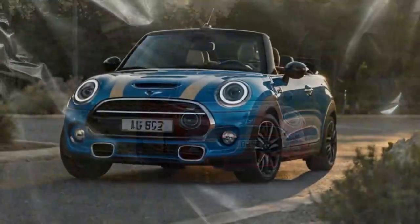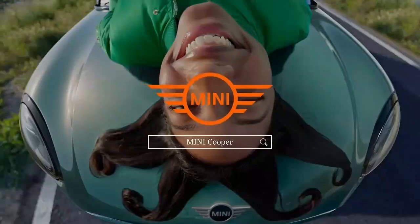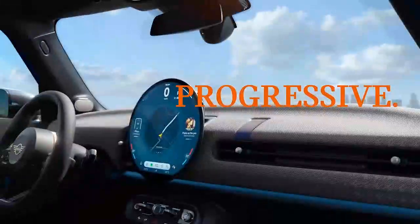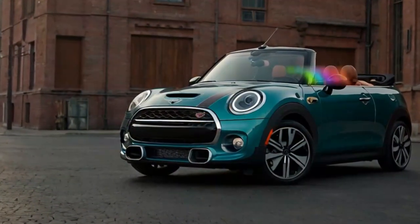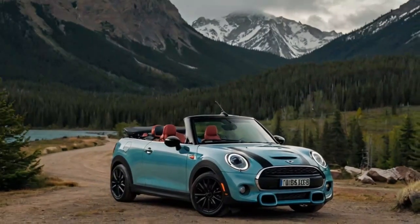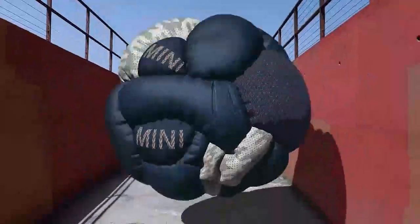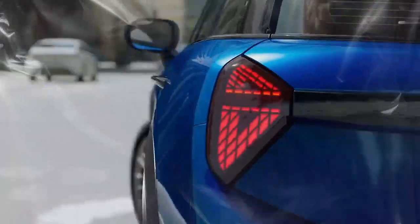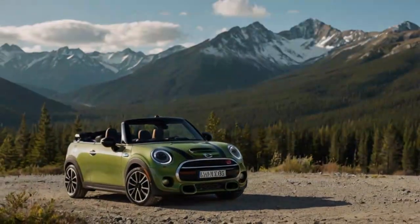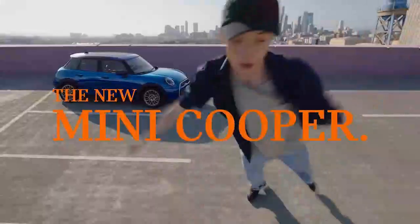The 2025 Mini Cooper S Convertible strikes a thoughtful balance between sporty handling and everyday comfort, making it a versatile choice for both spirited drives and relaxed cruising. The suspension is tuned to provide a composed and predictable ride, effectively absorbing minor road imperfections while maintaining stability. Even on winding roads or uneven surfaces, the convertible remains confident and controlled. Mini has managed to keep the ride from becoming too firm, making it comfortable for daily commutes or longer road trips. The soft-top design introduces some wind and road noise when the roof is up, which is expected in a convertible, but it remains within tolerable levels.